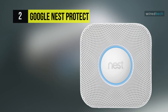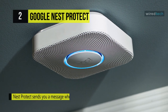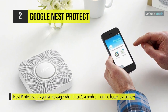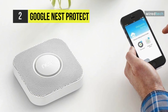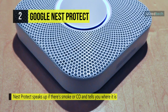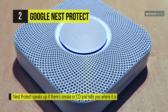The Google Nest Protect S3000BWES helps safeguard your house with its battery-powered smoke and carbon monoxide alarm. Six included double-A batteries power this alarm, and it wirelessly interacts with your Android and iOS devices using the free Nest app. Wireless communication is achieved through built-in Wi-Fi and Bluetooth connectivity. The Google Nest Protect is designed to detect fast-burning fires, smoldering fires, and carbon monoxide.